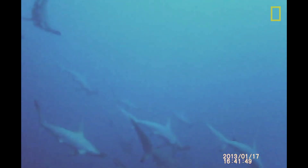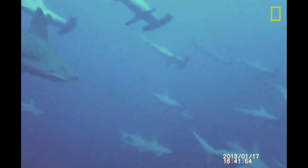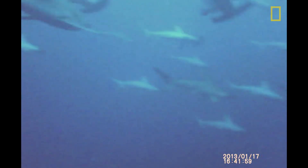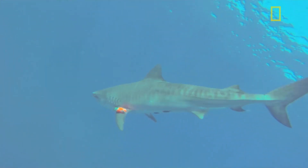During the course of the day, the aggregation forms initially down on the seabed in relatively deep water — between 200 and 300 feet — and then it gradually spirals upwards. You catch glimpses of more and more sharks within the aggregation, and then as night approaches the aggregation disperses and each of those sharks goes its own way.